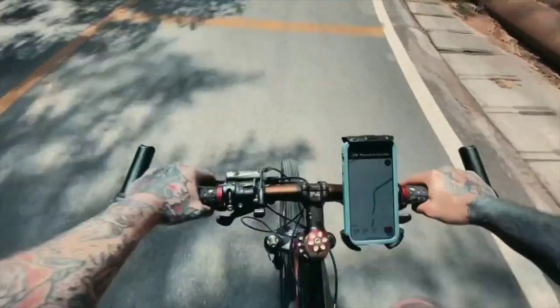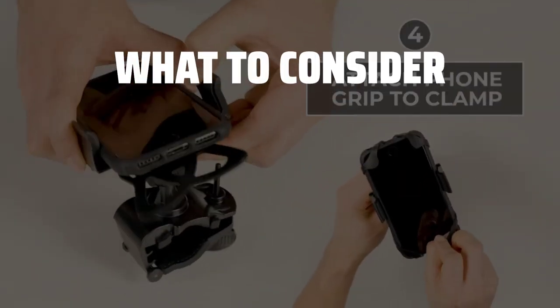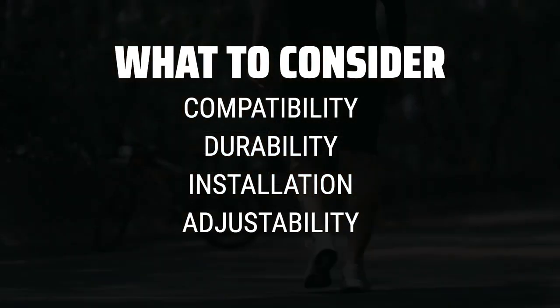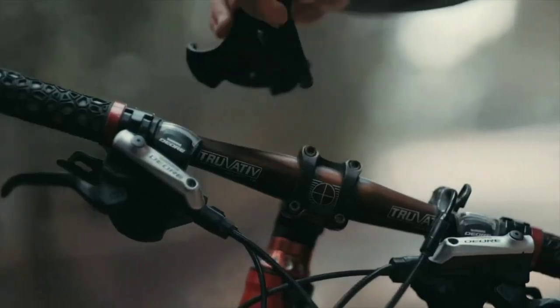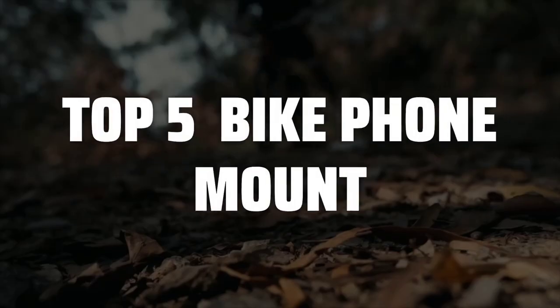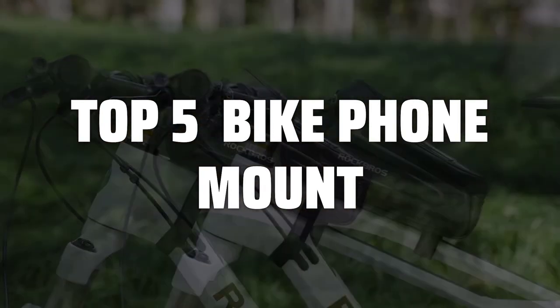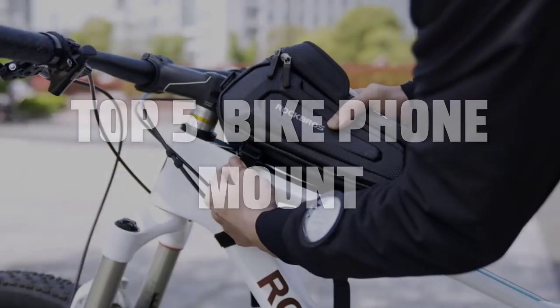The best bike phone mount is probably one of the most essential accessories for cyclists who want to stay connected on the go. When choosing a bike phone mount, consider factors such as compatibility with your phone size, durability, ease of installation, and adjustability for optimal viewing angles. To help you find the right model, we've listed the top 5 bike phone mounts and their key features, plus the things you need to consider to help you choose the best one for you. Links to all products mentioned in the video are in the description below.